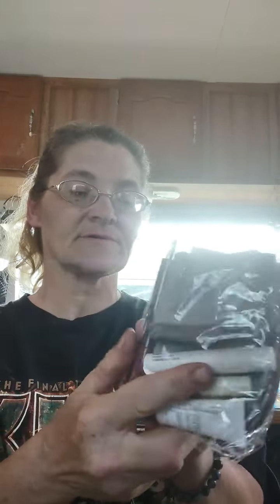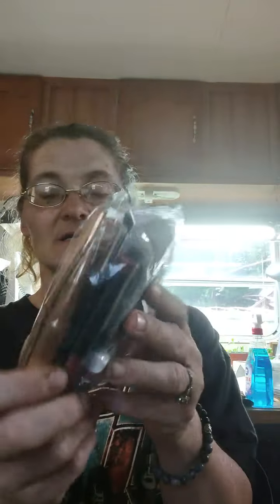We have a fuzzy bag from Ulta Beauty. I already rearranged everything — it's not exactly how it was when she sent it. So I put everything in the bags. Here is a fun pack. It's got lippies, face primer, mascara, eyelash stuff, and something else. Let's look inside.